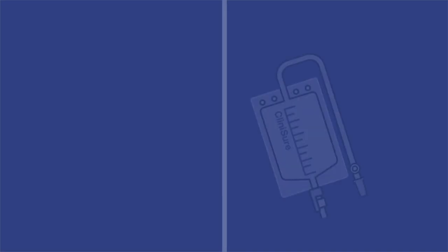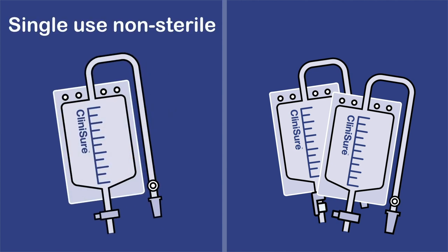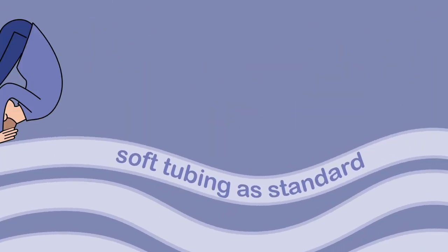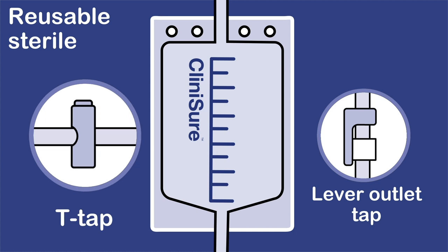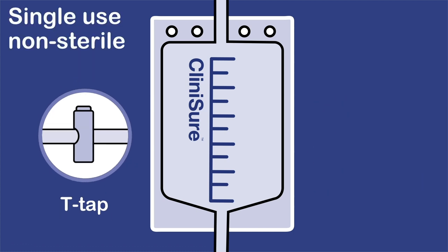With Clinysure 2-litre night bags, patients have two choices: either single use, non-sterile bags or reusable, sterile night bags. All our night bags come with soft tubing as standard for comfort. Reusable Clinysure sterile 2-litre night bags come with two tap options: either a T-tap or a lever outlet tap. Single use, non-sterile night bags come with a clear single use T-tap outlet as standard.